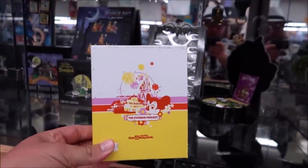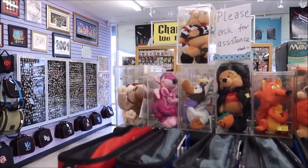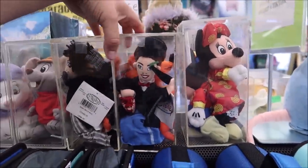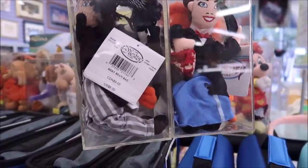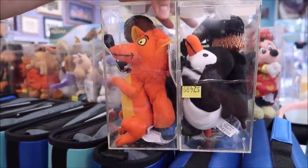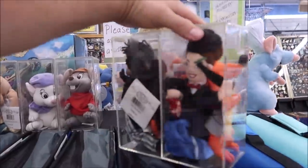The box itself even says 'Limited Edition Florida Project' and it's limited to only 500 ever made — just 500. It's getting difficult because there are so many things I want to buy and auction off. This is kind of a test run, just to see how things go. Also look at these beanie babies — I think that's Mary Poppins and Bert from the Disney Store! I love this — we might actually add the Bert and Mary Poppins beanie bags to the list too.